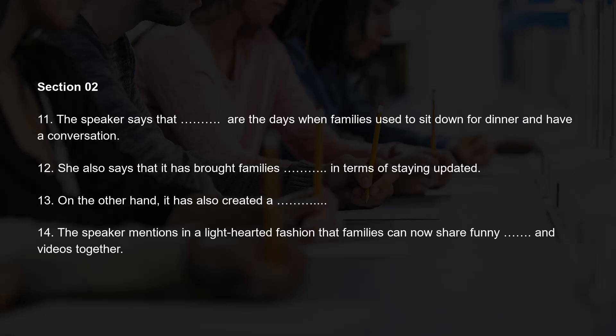Social media has taken over our lives like a storm, and there's no denying it. We've become so dependent on it that we can't imagine a day without scrolling through our feeds. From reconnecting with long-lost friends to sharing our latest achievements, social media has changed the way we interact and communicate with the world. But what impact has it had on our personal relationships, particularly families, couples, and children? Gone are the days when families used to sit down for dinner and have a conversation. Today, everyone is busy checking their phones and catching up on their social media. While this has certainly brought families closer in terms of staying updated on each other's lives, it has also created a divide. Dinner table conversations have been replaced with silence as everyone is lost in their own virtual world.